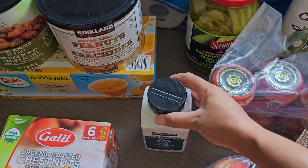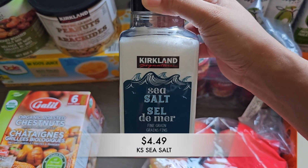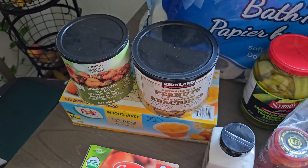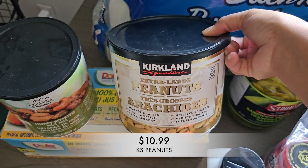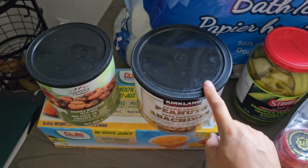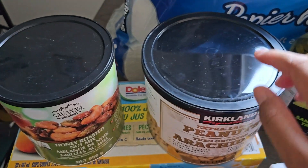I was also completely out of sea salt so I went ahead and grabbed more. I also picked up a ton of snacks and healthier versions of snacks. Got these extra large roasted and salted peanuts — I love these, I go through this in like two or three weeks. It's so good, hard to put them down, and great to have.